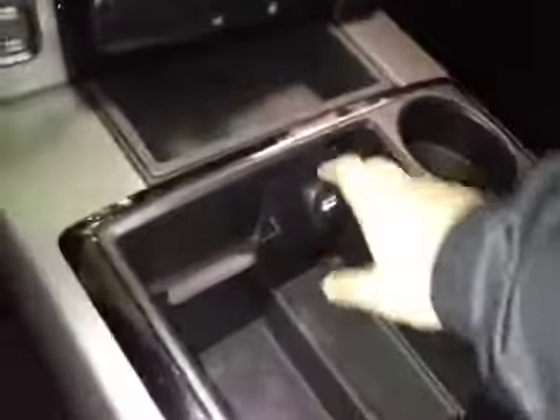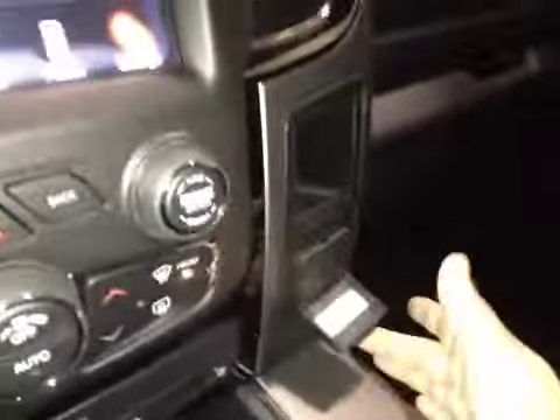Some storage here with a power outlet, cup holders, and another power outlet. In here you have some storage as well as your auxiliary and USB.